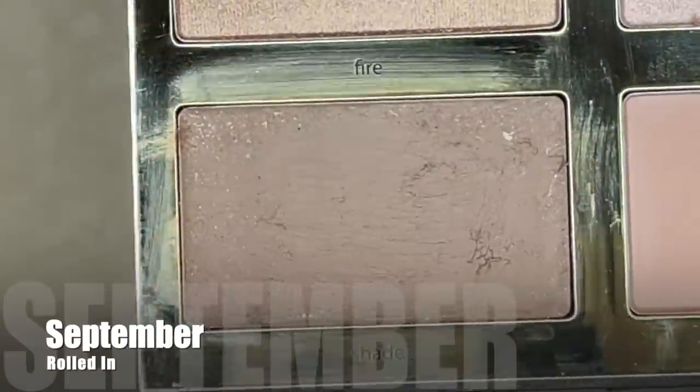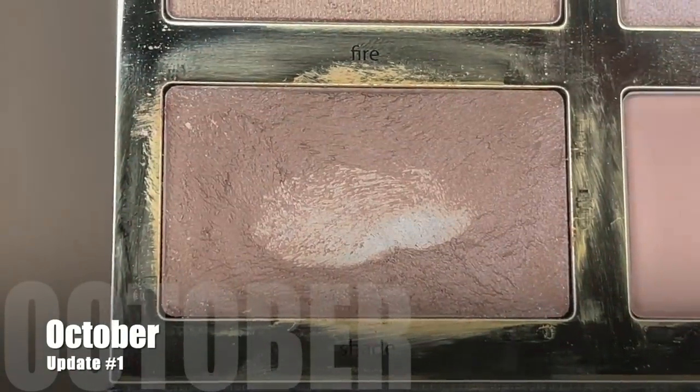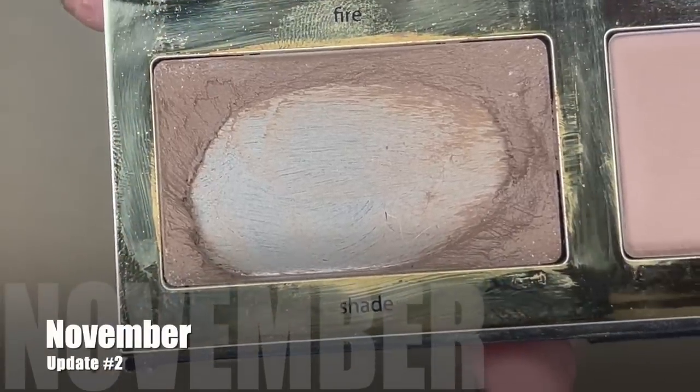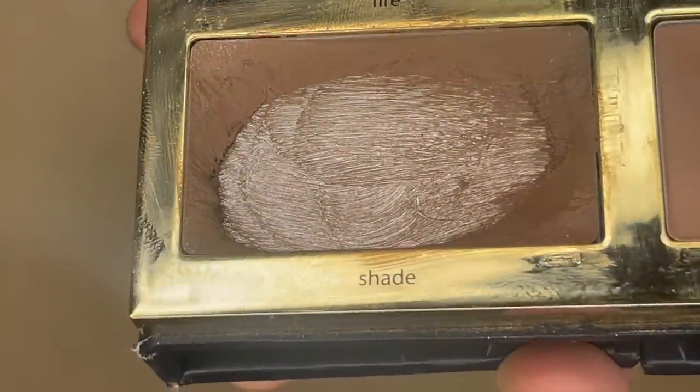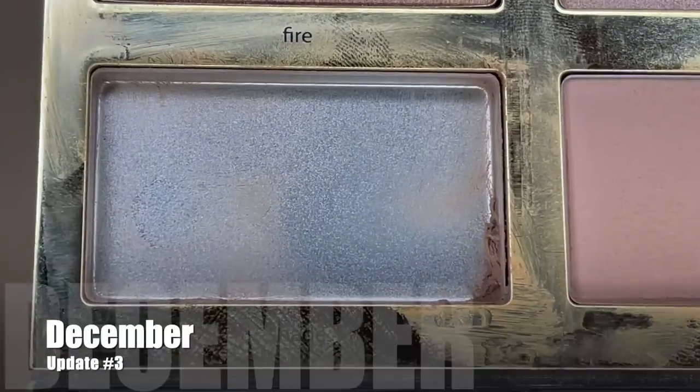Next we have an item from the Tartiste Pro Glow Palette. I'm working on the cream contour in the shade Shade, and this has been really fun to work on. I've been wanting to finish the cream product before it goes bad but I've really been enjoying having this palette out. I love the highlighters and I've been using the bronzer recently. I brought this in in September of this year — it was weighing 266.58 grams. Here's what it was looking like last month at 263.4 grams. I used it 28 times and today it's weighing 261 grams, so I used 2.4 grams of product.